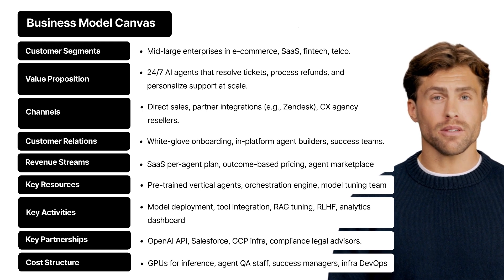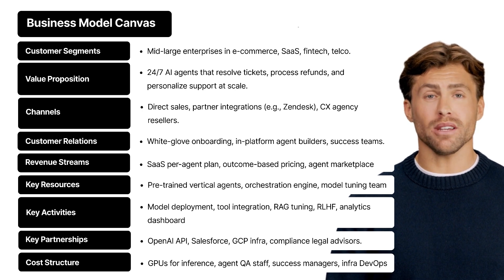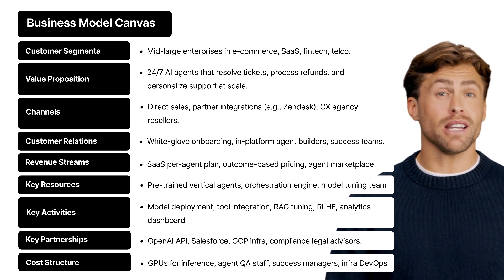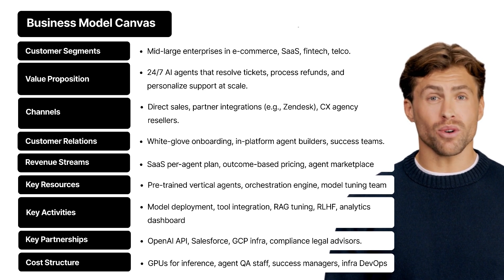Key partnerships — no startup is an island. CXAgentIQ partners with OpenAI and other LLM providers for top-tier language capabilities, Salesforce and other CRM giants for native integration, Google Cloud Platform to power their infrastructure, and legal and compliance advisors to ensure everything stays trustworthy and secure. In short, they've built a moat with world-class allies.